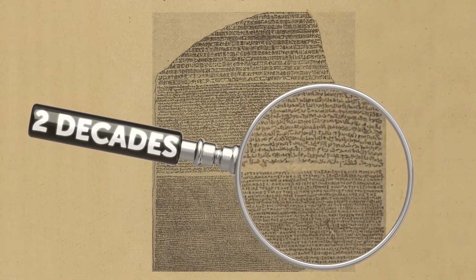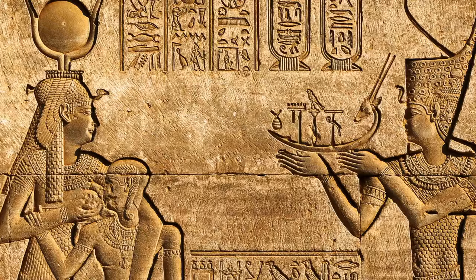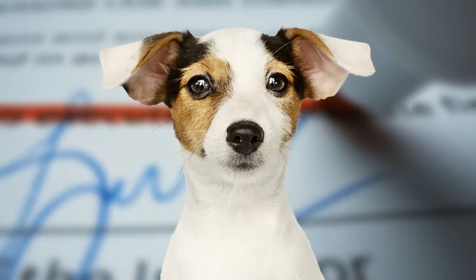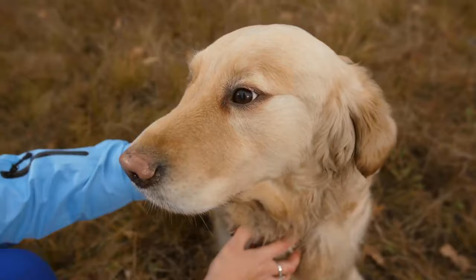The main issue was that hieroglyphs and spoken ancient Egyptian no longer had a connection. Scientists didn't know what sounds the letters on the slab corresponded to. Imagine if English disappeared a thousand years in the future, and someone finds a tablet with the word "dog." At first, they wouldn't know how to read the word or its individual letters. Even if they figured out the pronunciation, they wouldn't know its meaning. This is what linguists were dealing with.